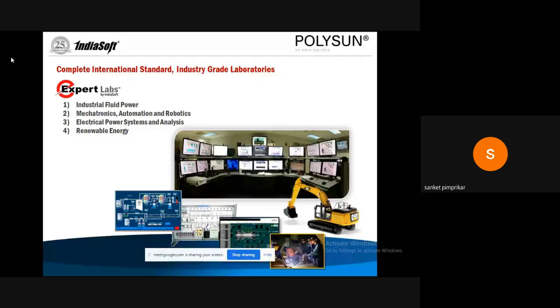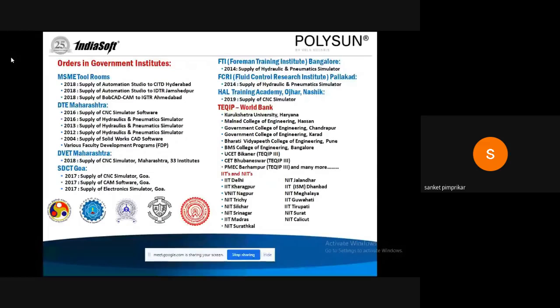Engineering institutes are asking for complete lab setups. We are tied up with ISO-certified exporting manufacturers and have created a concept called Expert Labs, which is a combination of software and hardware. Automation Studio addresses industrial fluid power, mechatronics, automation, and robotics. We also have a single robotic cell, robotic simulation software, and electrical power system analysis solutions including power system trainers.